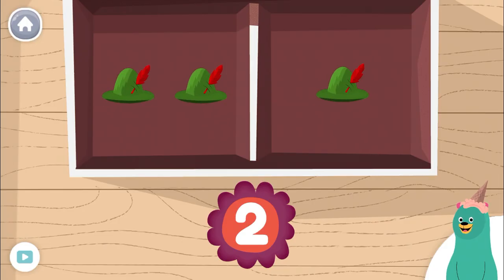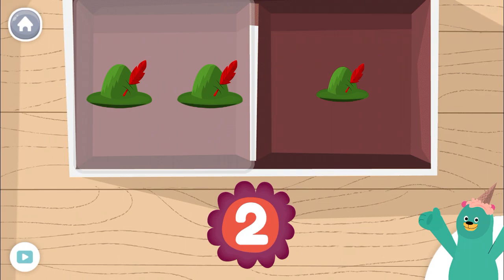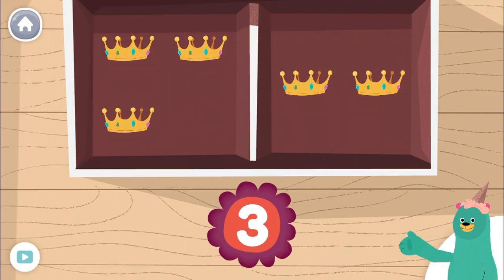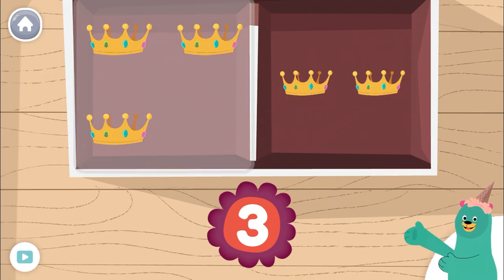Which box has two hats? Tap it. Good job! Tap the box with three hats. Super! Let's play some more.